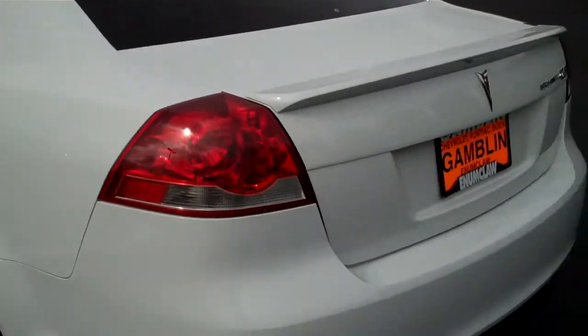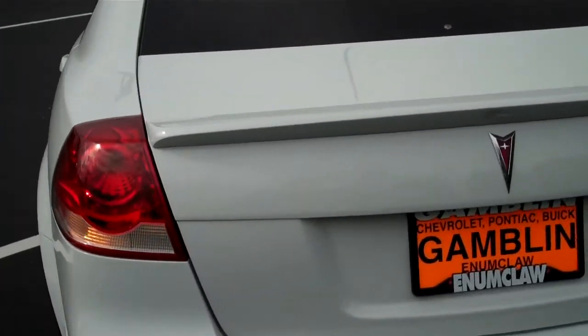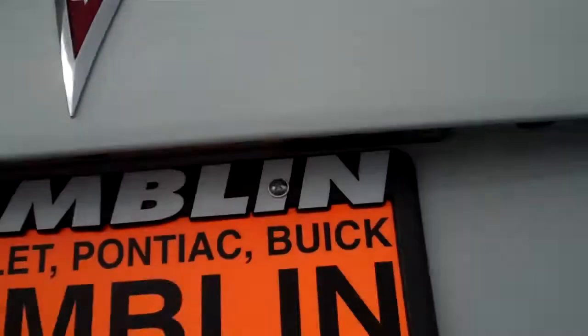These are just a lot of fun to drive. This has got the release for the hatch off your key fob, cargo netting, and 60-40 split seats.